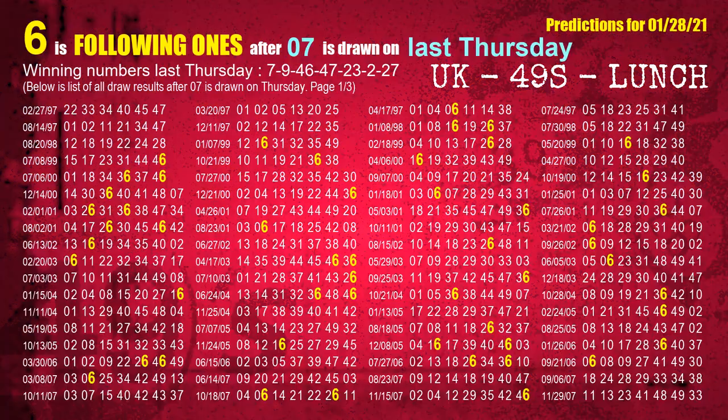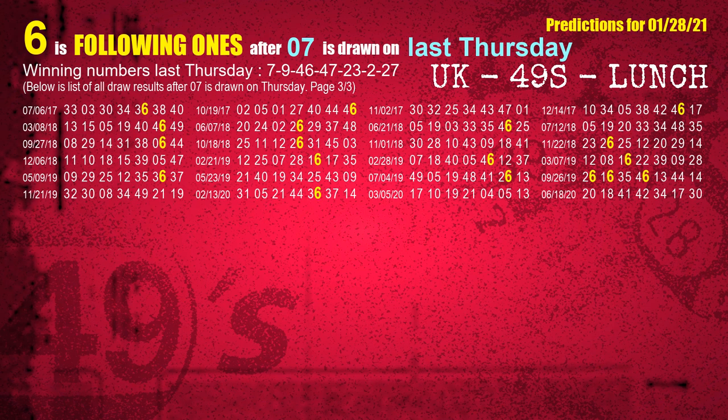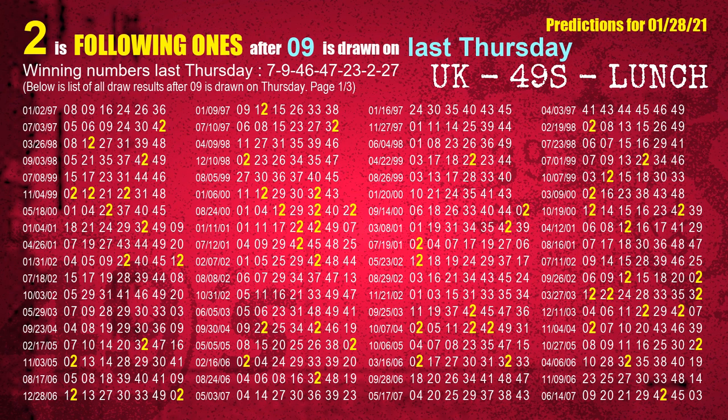After calculating following ones with today's result, we will find out following ones through the result of the same day last week. The first winning number last Thursday is 07. We list all draw results which are one week after a Thursday draw with 07 as a winning number. The most frequently following units digit is 6 when 07 is the winning number on last Thursday. We also highlight the units digit 6 in yellow for you. The second winning number last Thursday is 09. The most frequently following units digit is 2 when 09 is the winning number on last Thursday.